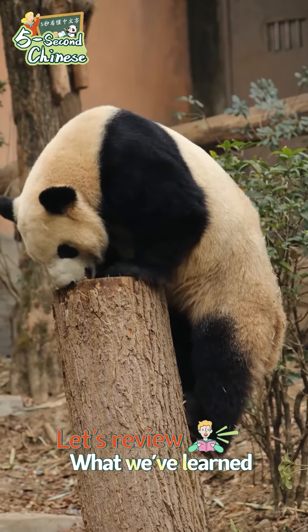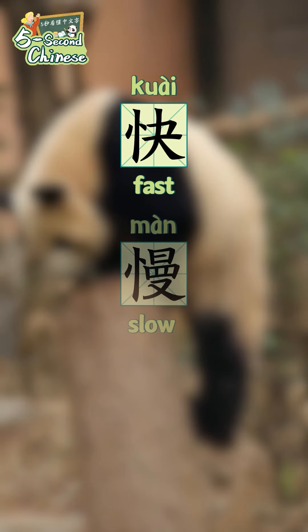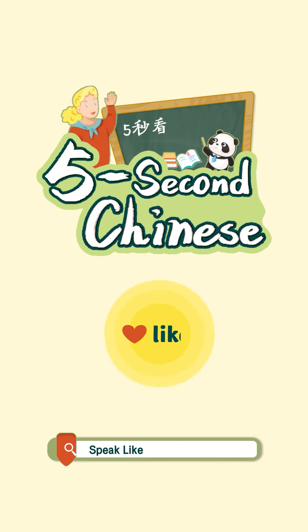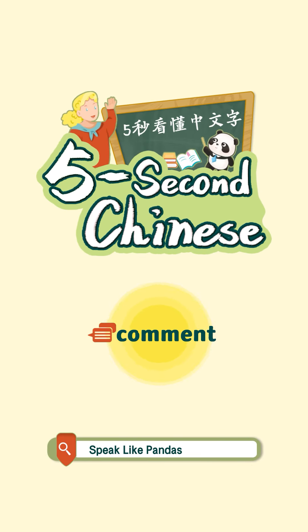Let's review what we've learned. 快。慢。忙。好。